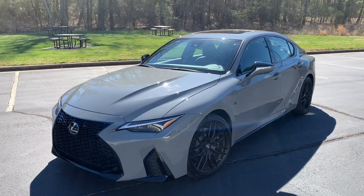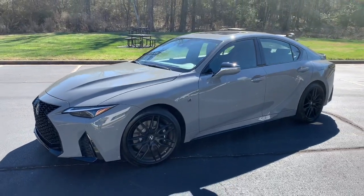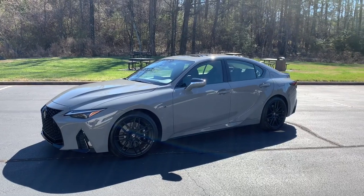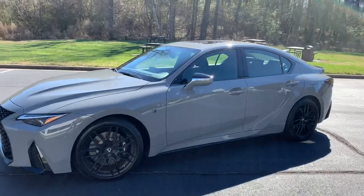Hey YouTube, it's Brooks, and today we are back with the IS500 Launch Edition, new for 2022. The IS500 sits at the top of the IS food chain, launching a new F-Sport Performance sub-brand.